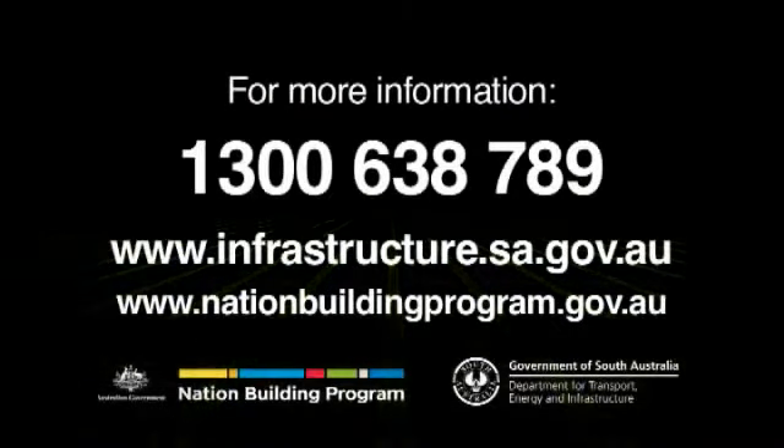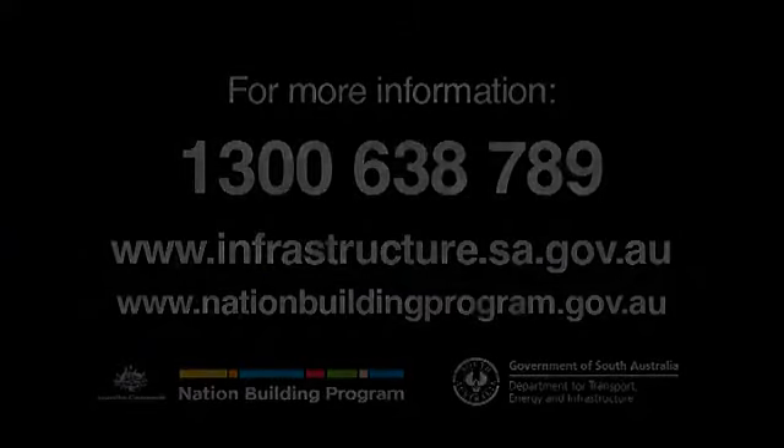For more information, call 1300 638 789 or visit www.infrastructure.sa.gov.au.